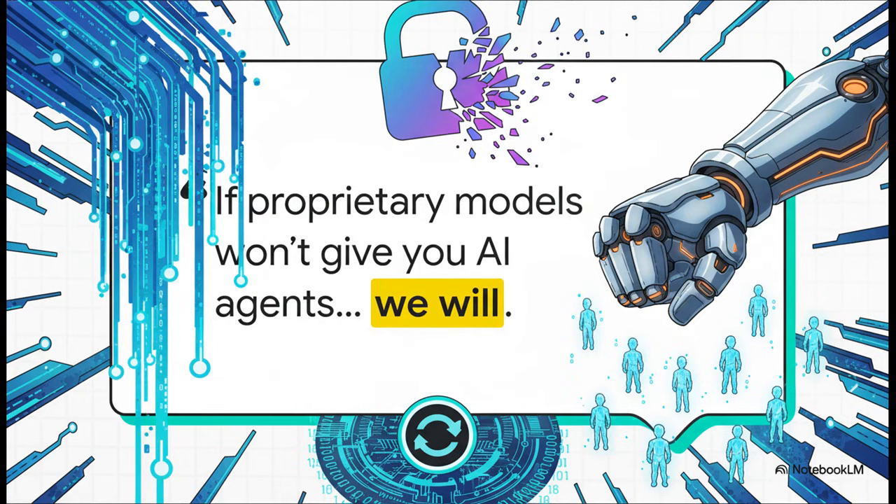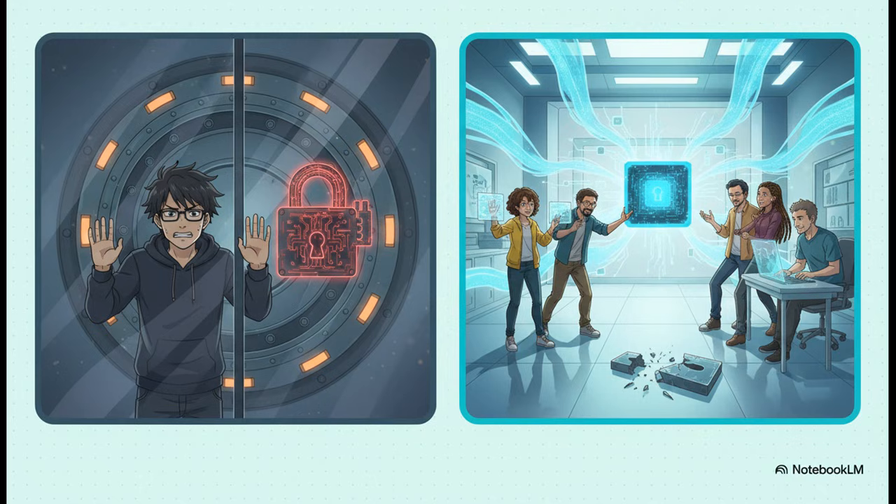They're firing a shot across the bow, saying: if the big closed source companies are going to keep these powerful AI agent abilities locked away, fine — we'll just give them to everyone. You can really see the two different philosophies at play. The closed approach usually means lots of restrictions, limited features, and you can't see how the model actually works. Zipu is offering the complete opposite: total commercial freedom, that massive context window, full access to the model, all at a lower cost. It's a fundamental shift in who holds the keys.